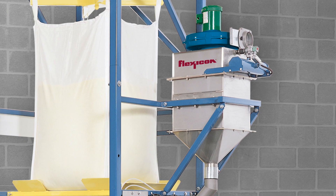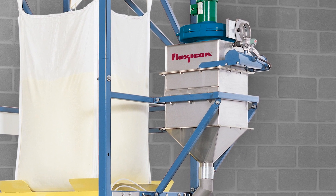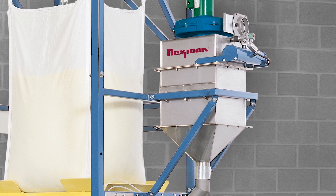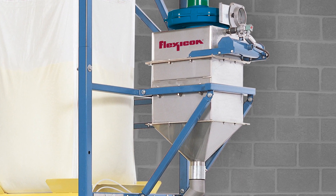The sealed system is vented to a bag-in bag dust collector that further contains dust during discharge, collapses empty bags prior to tie-off, and pulls errant powder from the bag connection area when empty bags are removed.